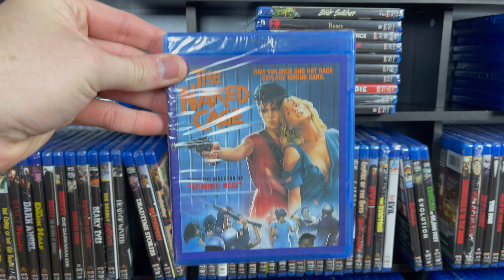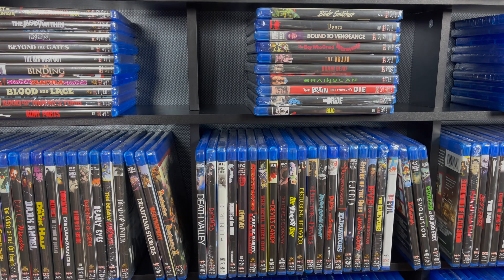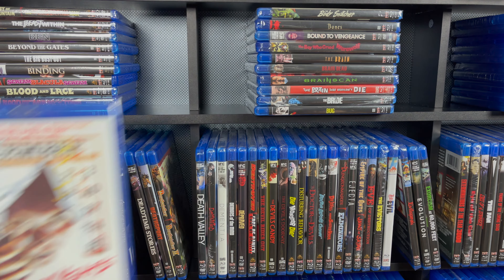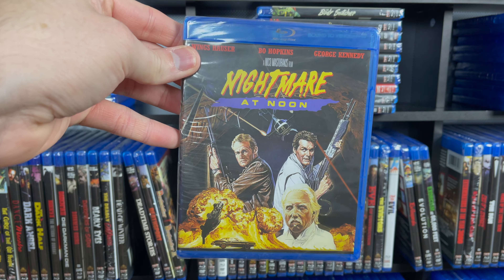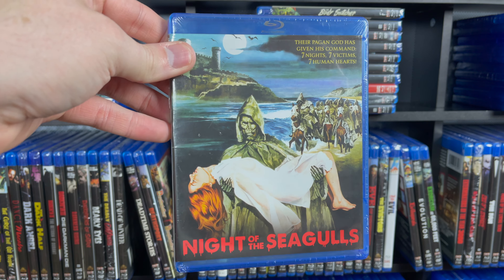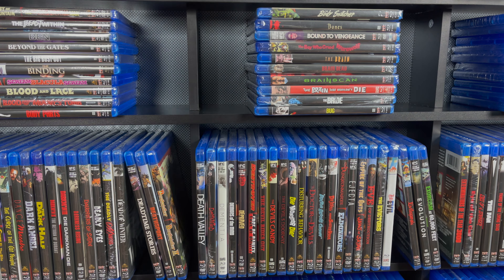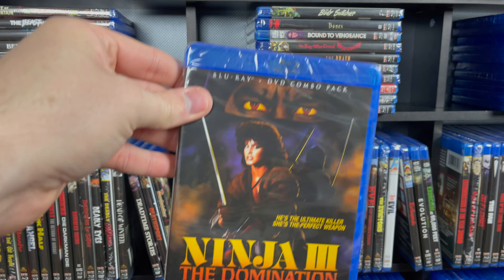Next is The Naked Cage. Then a double feature of Naked Vengeance and Vendetta. One that I really need to watch — that's The Nest, this is supposed to be great. This one is out on 88 Films as well, and this one's out of print — this is New Year's Evil. Then we have Nightmare at Noon with Wings Hauser. And we have Nightmares. Night of the Lepus. Night of the Seagulls — this is one of the Tombs of the Blind Dead movies; I've got that on DVD from Blue Underground, I believe. Night of the Sorcerers and the Lorelei's Grasp double feature. William Castle's The Night Walker. Ninja III: The Domination — this was also released as a collector's edition.